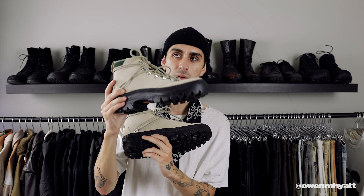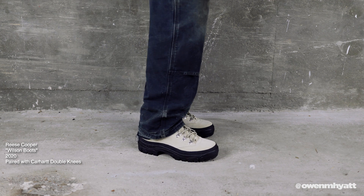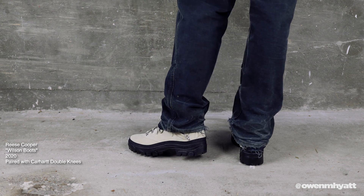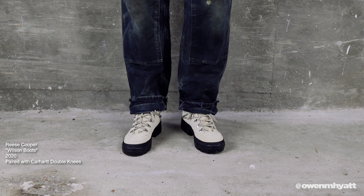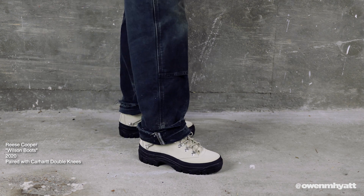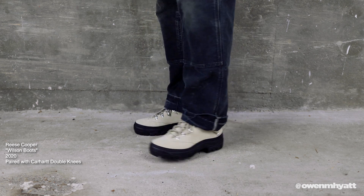Next, some hiking boots. This first pair was sent over by Reese Cooper — these are the Reese Cooper Wilson Boots. He released them last year and recently came out with a black nylon version; this one is the tan suede. Beautiful construction, very well made — I believe made in Italy — with a nice Vibram sole on the bottom and traditional hiking boot eyelets, plus extra eyelets at the heel for different lacing combinations. I swapped out the laces for tan ones so it looks more monochromatic and clean. Super comfortable, though I've only worn them a couple of times so far.